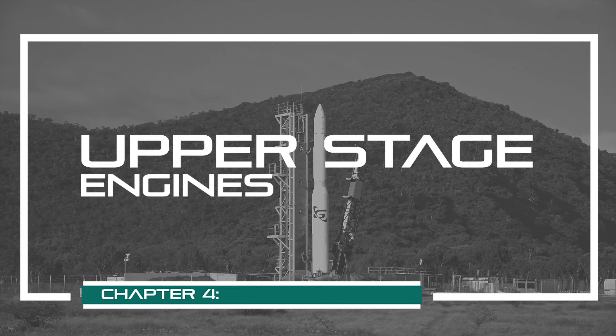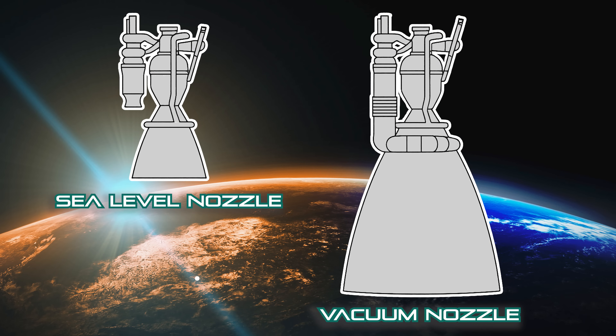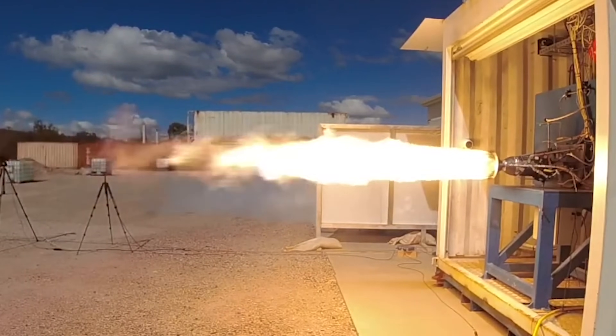If Eris reaches orbit, it will be the first hybrid-powered orbital rocket in history. Eris is a three-stage rocket with the first stage using a cluster of four Sirius engines. The second stage also uses a Sirius engine, vacuum-optimized with an extended nozzle for maximum efficiency in the vacuum of space — in the same way that SpaceX's Merlin and Raptor engines have vacuum-optimized versions. Eris's third stage, however, uses its Phoenix engine, a kerolox liquid engine also designed and built in-house by Gilmore.